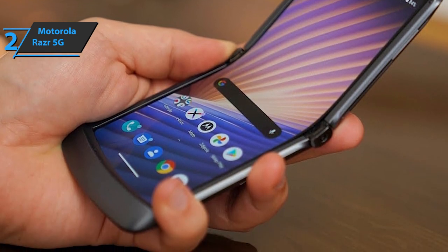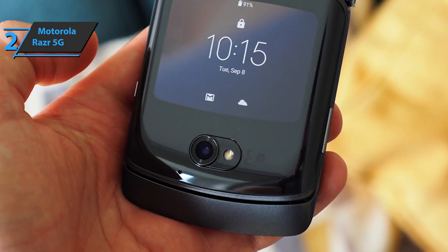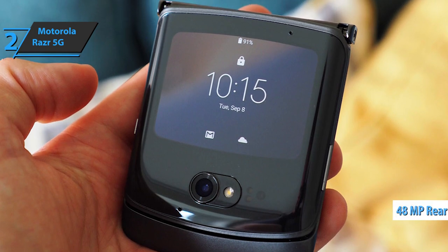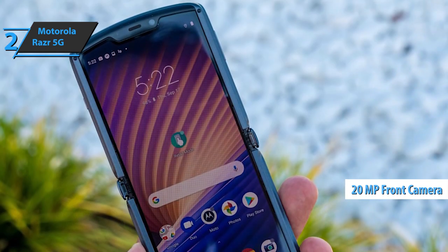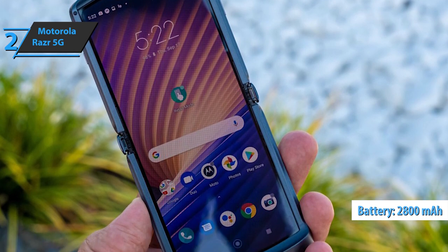The device is comfortable thanks to the modern design, with a weight that barely exceeds 190 grams. When it comes to taking pictures, you can take good pictures with the main 48-megapixel rear camera. The quality of the 20-megapixel front camera is not bad at all. The Motorola Razr 5G completes its features with a 2800 mAh battery with 15-watt fast charging.